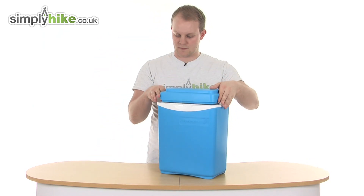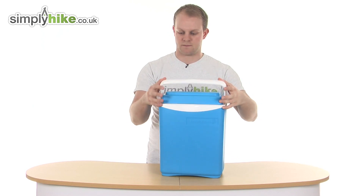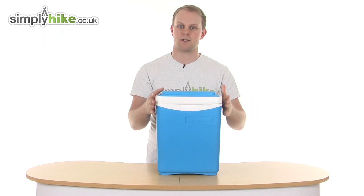So just put the lid back on, and again to lock it, push it forward - that's locked in place, not going anywhere.